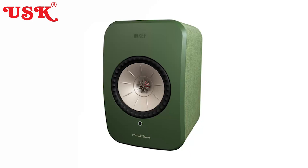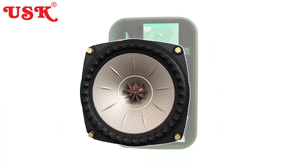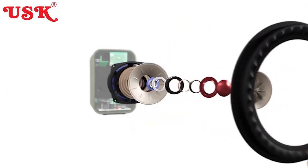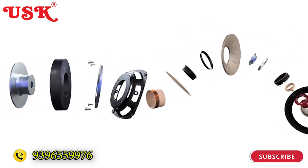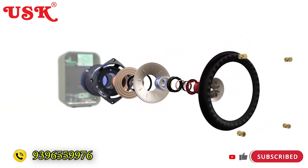These speakers have a unique technology — a coaxial driver with a new tweeter and a mid-range driver so the sound travels uniquely. These speakers were designed by Mr. Michael Young.